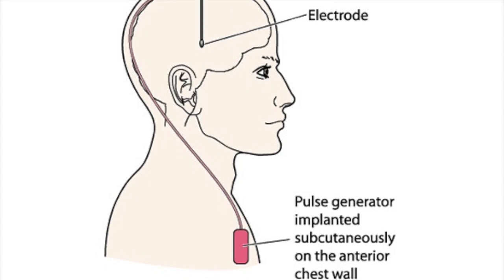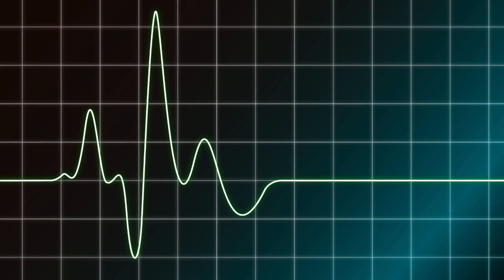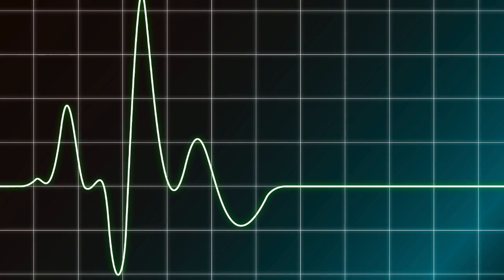Next, a pulse generator is implanted into the chest and linked to the electrodes using wires. This pulse generator can be remotely controlled from outside the body to produce a wide variety of pulse patterns, allowing for customization to meet each individual patient's needs.